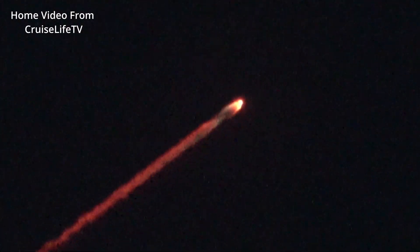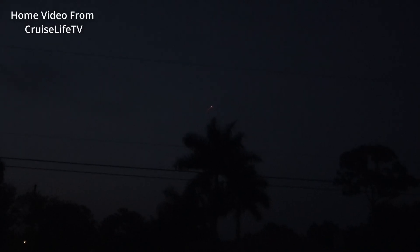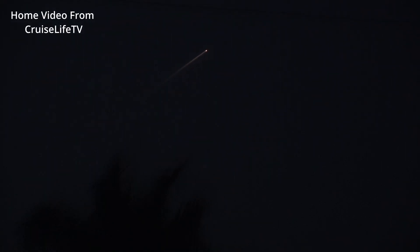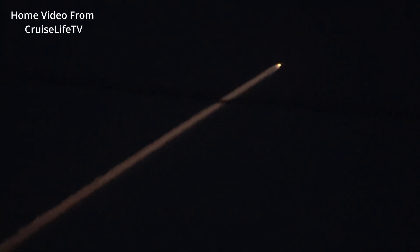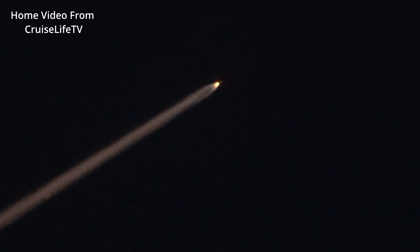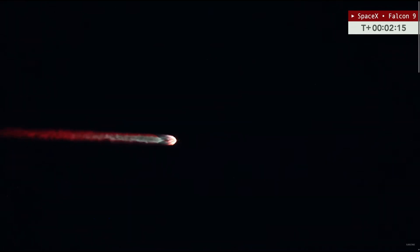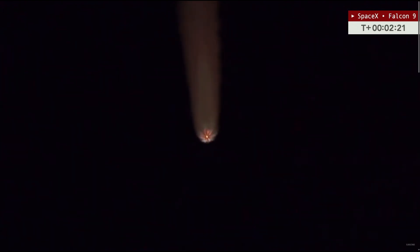This view from Chuck Briggs and now Pete Karstens, coming up on two minutes into flight. So far all appears to be nominal with this Falcon 9 mission. There's a call out for the chill-down, thermally conditioning the Merlin Vacuum engine and preparing it for its ignition following stage separation.